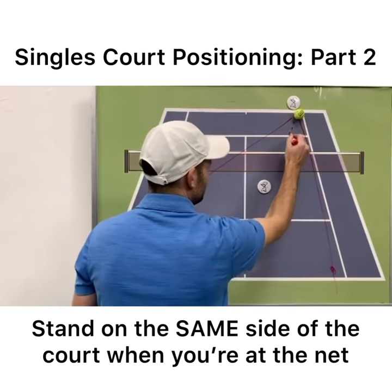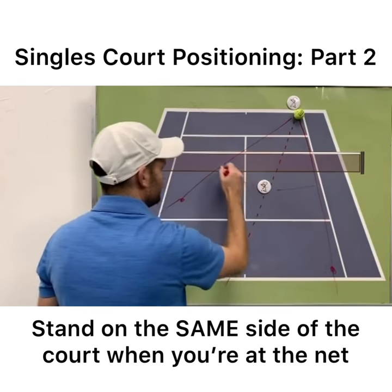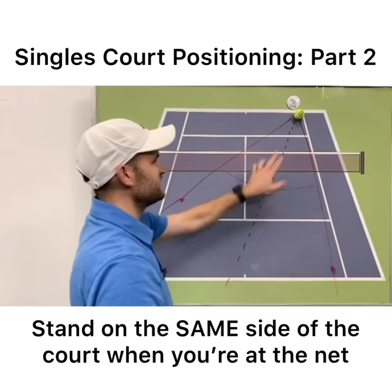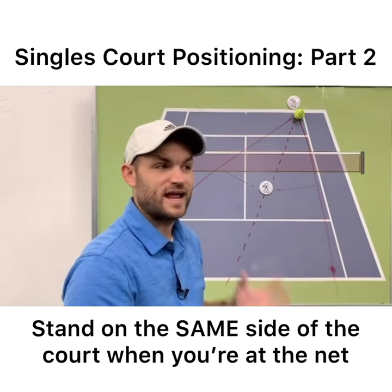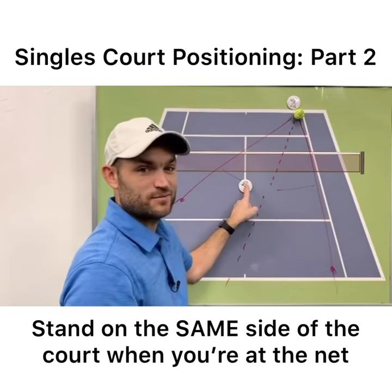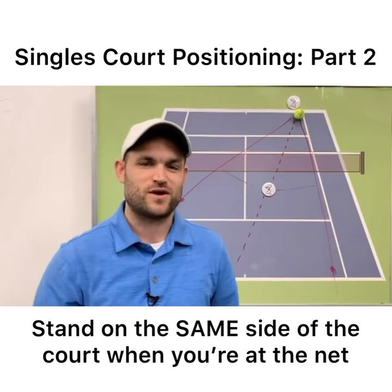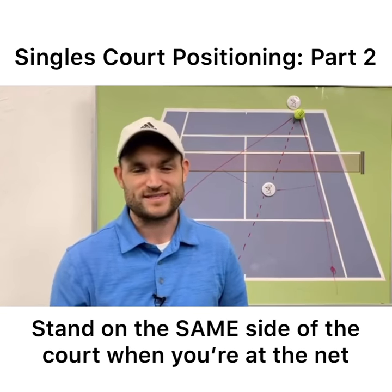You have to bisect those two shots so that you're equidistant to both. Being slightly on the same side of the court as the opponent helps you cover more passing shots. Most recreational players stand in the middle and they leave the down-the-line wide open. When you go to the net, be slightly on the same side of the court as your opponent and you'll cover a lot more passing shots.